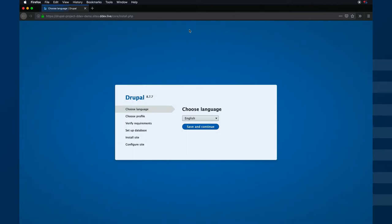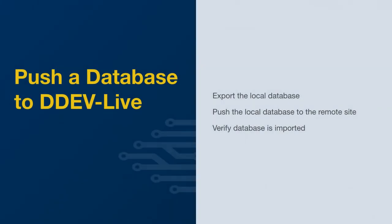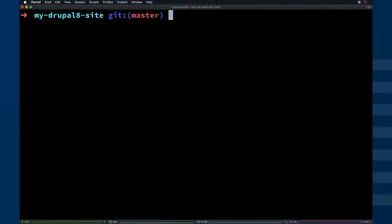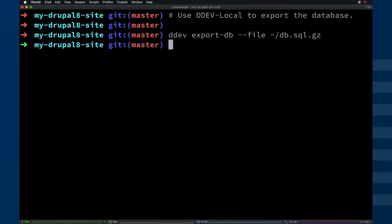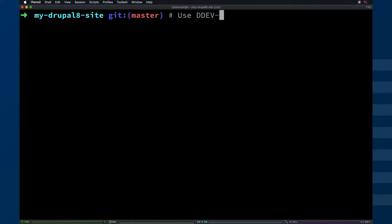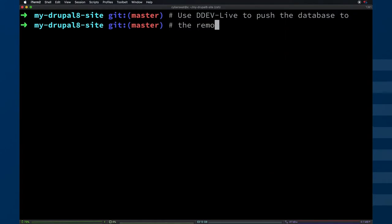So we'll take a look at the site and it should come to an installation page. The next step is pushing the database up to that site. We're going to export the local database using DDEV Local, push the local database to the remote site, and then verify that the database was actually imported. Here we do a quick ddev export-db to a local file. We're inside the Gatsby installation we created earlier. Now we're going to push that database up to the live site so that we don't have to recreate anything we did locally.